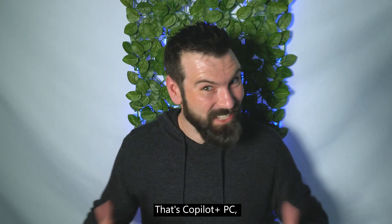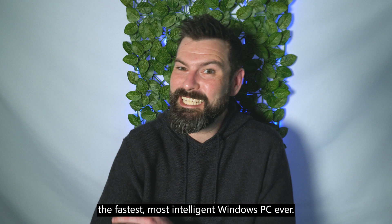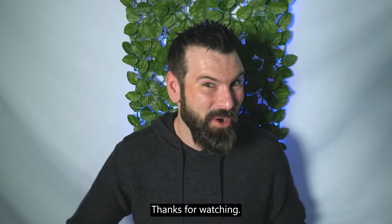There you have it. That's Copilot Plus PCs — the fastest, most intelligent Windows PC ever. Thanks for watching.